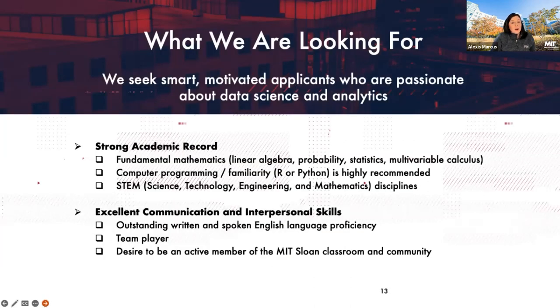We're looking for motivated applicants who are passionate about data science and analytics, with experience or exposure to data science in their undergraduate studies or internship and professional experiences. For strong academic records, we look for a fundamental understanding of mathematics — specifically linear algebra, probability and statistics, and multivariable calculus. We're also looking for some exposure to computer programming and familiarity with languages, with R and Python being the ones we're looking for most specifically. Please note these are not prerequisites, but we want to understand your comfort level.